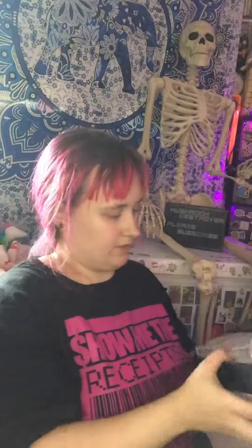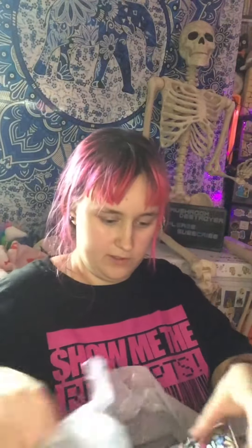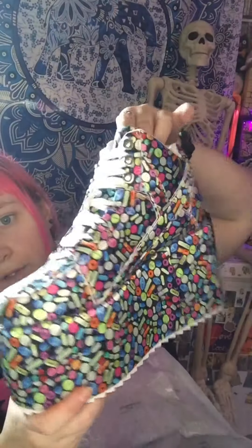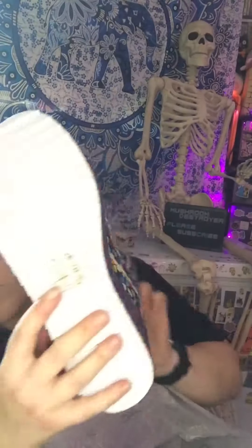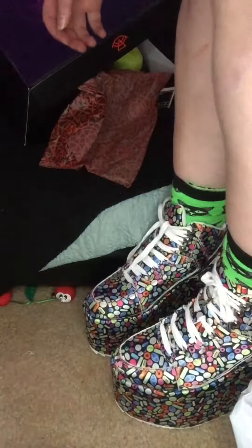And then I have these platform shoes that have these little pills all over them. I'm going to try these on and do a little shoff. These are the pill ones.